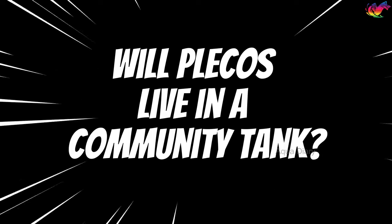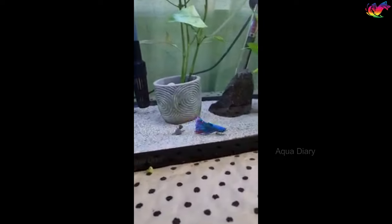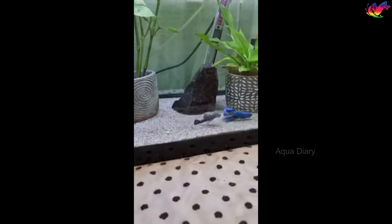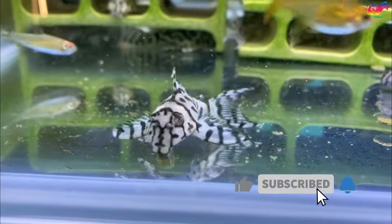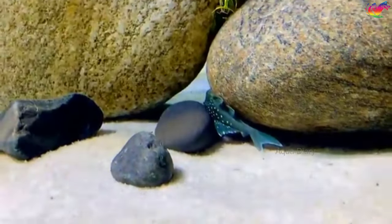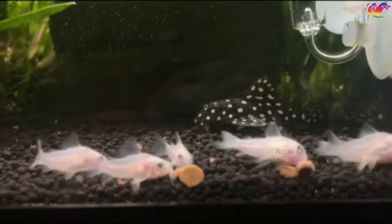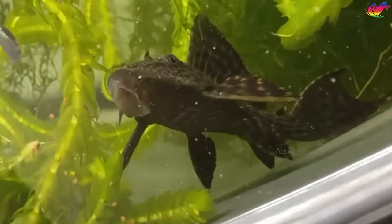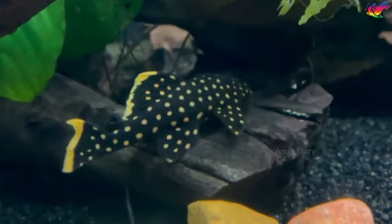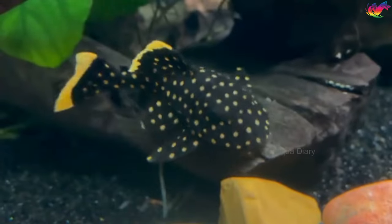Will plecos live in a community tank? Not all plecos do well with other fish. Larger plecos may suck on the slime coat of fish like discus or goldfish, which can cause injuries. Some plecos can be territorial and aggressive towards other fish, especially for food or breeding space. Small and peaceful pleco types should be kept with similar tank mates. Make sure your pleco will not be out-competed for food, especially if you have other fast bottom feeders like clown loaches. Remember that many plecos come from South America where the water is quite soft, so placing them in a tank with hard water fish like African cichlids isn't always a good idea.